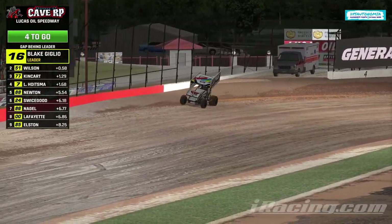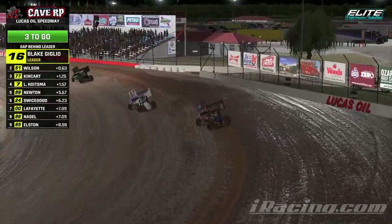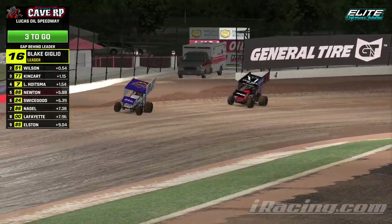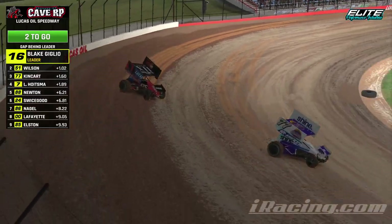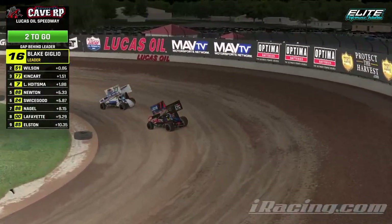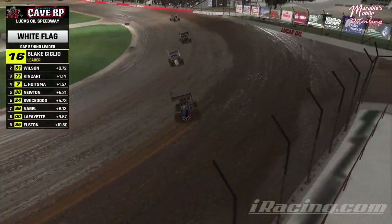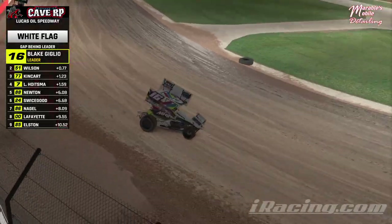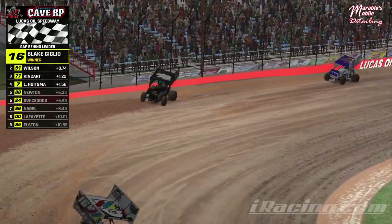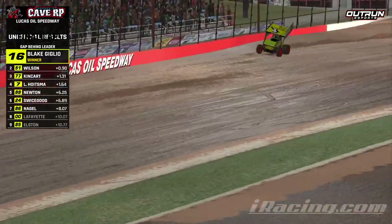Halfway through the heat: Giglio still leads, Wilson second, Kingkart and Hoistma top four remaining the same. Quinn Newton up to fifth. Hoistma trying to find his way around Kingkart. White flag in the air — looks like the field's gotten single file. Blake Giglio is going to get the win in the heat race. Wilson second, Kingkart, Hoistma, and Newton your top five. Then Swicegood, Nagel, Lafayette, and Elston — that's how they will line up for the main event.